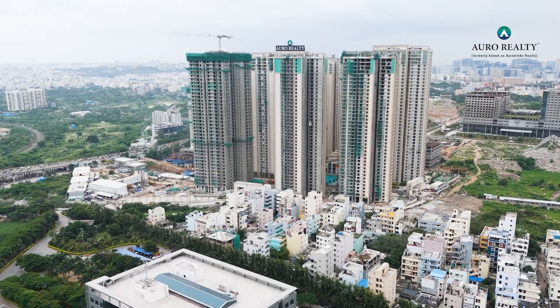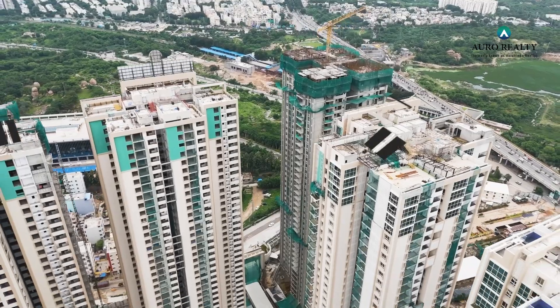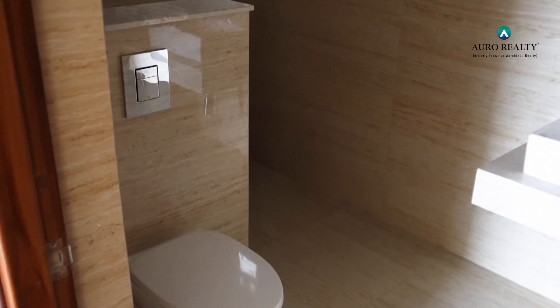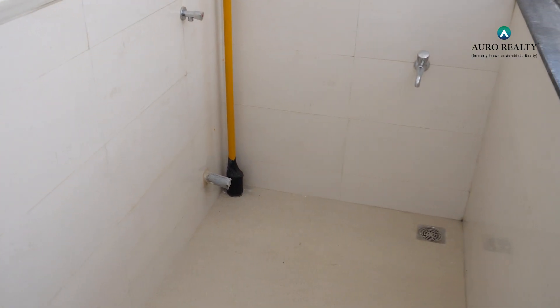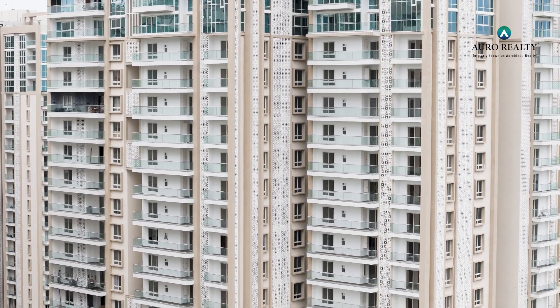Let's get to know about the progress of Phase 2, consisting of Imperial, Sparkle and Jewel towers. The structural work for all three towers is fully completed. Waterproofing works in the toilets, balcony and utility areas are completed in the Imperial Tower, with Jewel and Sparkle towers completed by 50% and 65% respectively.